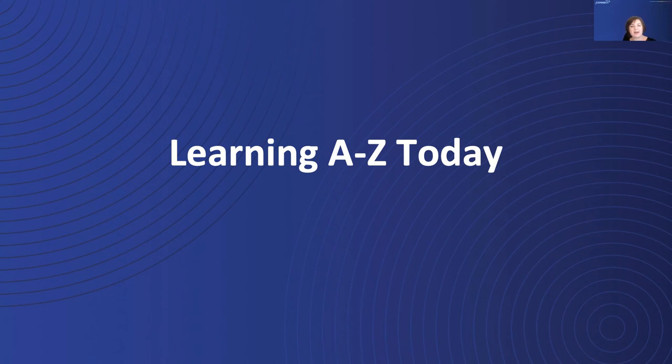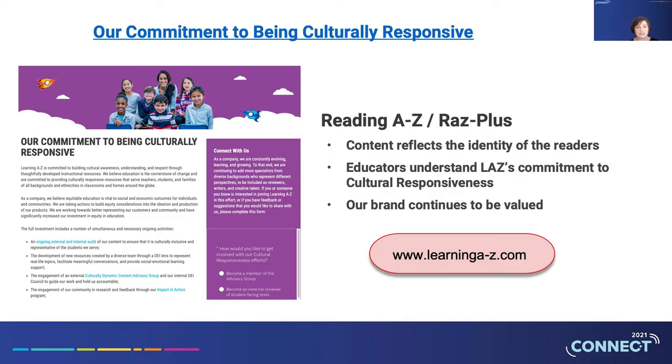Thanks, Paige. Wow, that was a blast from the past. A lot has happened in schools and in our lives since the early 2000s. With all of those changes, Learning A to Z has also looked at how our content should change. We've taken seriously an in-depth evaluation of how our content reflects our users — both students and teachers — who come from so many different backgrounds. You can visit our website to see our commitment to being culturally responsive, and there you can find places to enter your concerns, requests, or contact information if you would like to join us in creating new materials or becoming one of our reviewers.